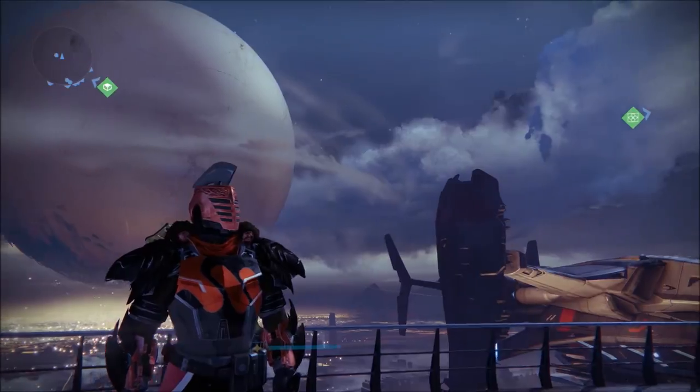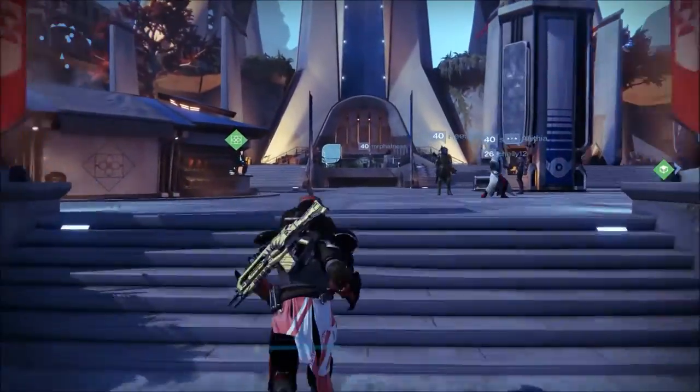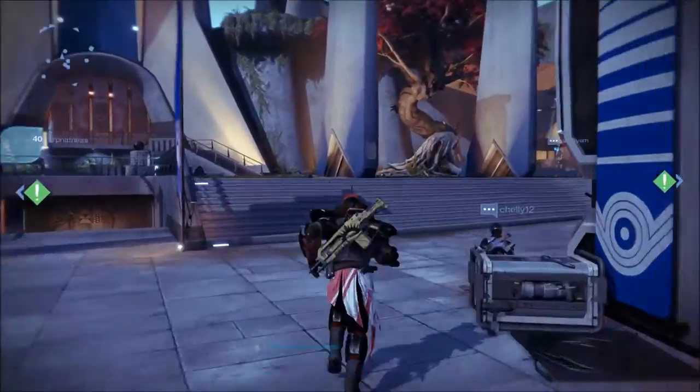What's going on everybody? My name is Chit and this is Destiny Chit Chat. Today is Arms Day, I made a few orders, and I want to check out what he's selling this week.